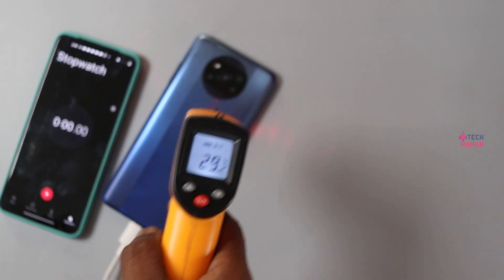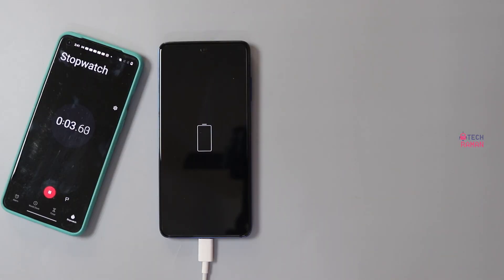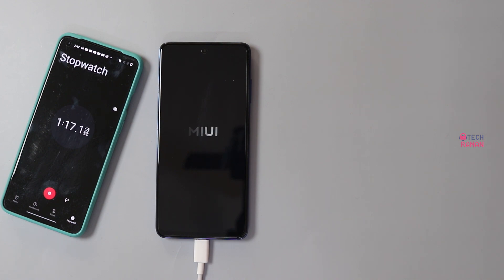The initial room temperature is around 29 degrees. For the test, I have fully drained the battery to 0. I shall power on the phone now since that is how we usually charge the phone — we don't keep the phone off during charging in real life. Our tests are always real life replication.